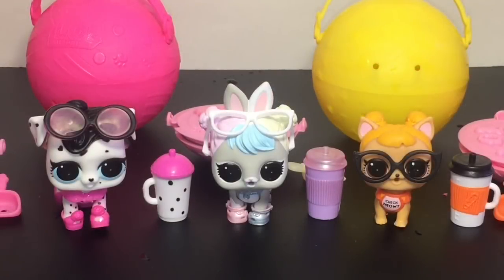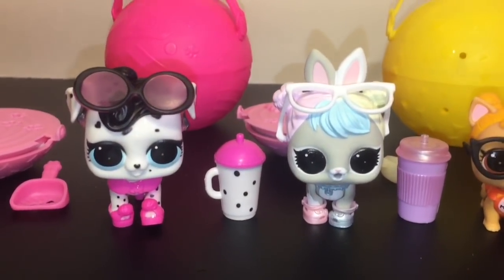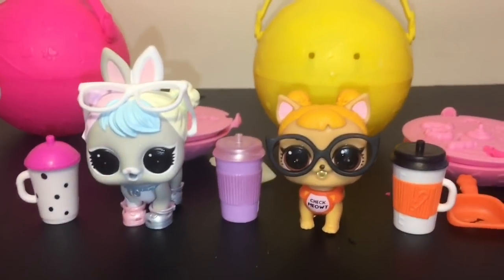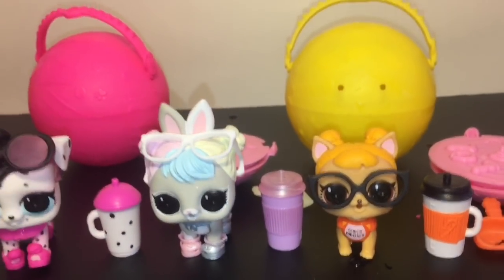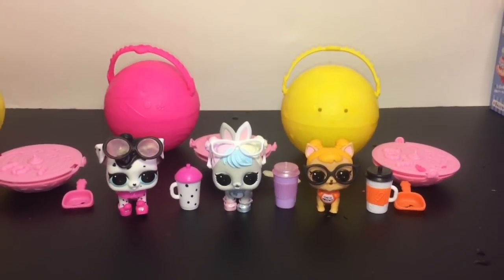Here are our three LOL Surprise Pets we opened today — let me know which was your favorite in the comments below. As for me, I'm so happy with all three of them, I can't choose — I love them all! Please like and subscribe to see more of my daily videos, and check out my blind bags playlist for more fun toy surprises. Thank you guys so much for watching and I will see you next time, bye-bye!